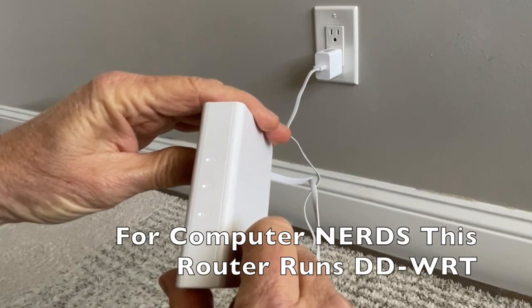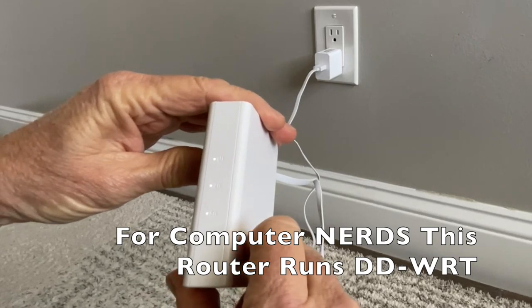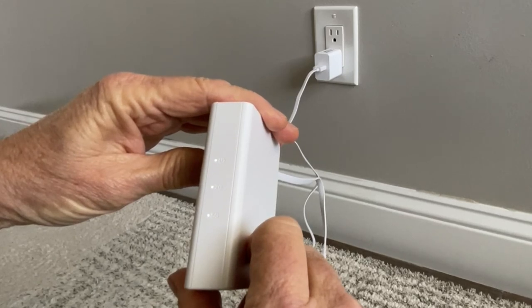Another benefit of your own Wi-Fi router is that you can have a VPN or multiple VPN configurations pre-loaded on the router, so when you connect your devices to it you're already set up with a VPN without having to configure that on each individual device.